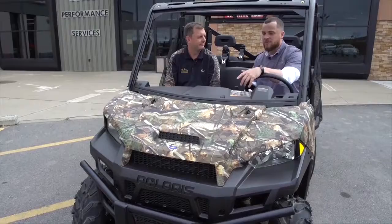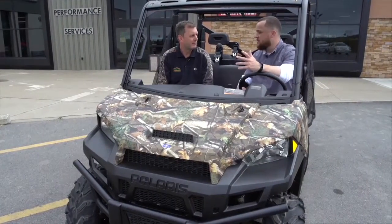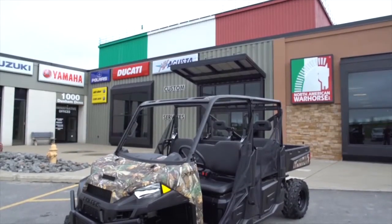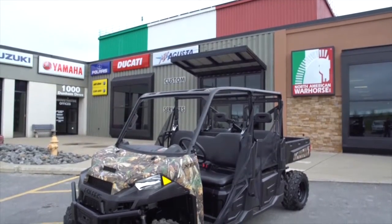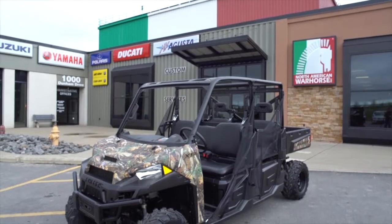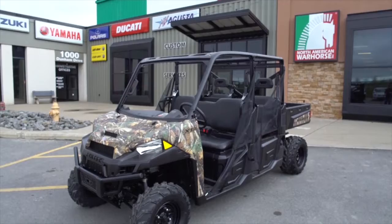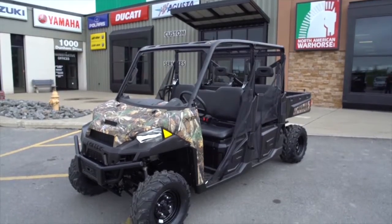So tell us what we have right here. Well, this is the Polaris Ranger XP-1000, comes in the Polaris Pursuit bodywork and camouflage. It's got three modes — performance, standard, and work mode. Performance mode is if you're trying to really get on the trail; standard mode offers precise control if you're just doing some work; and work mode is exactly what it sounds like.